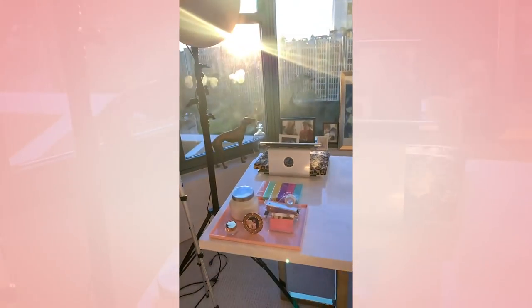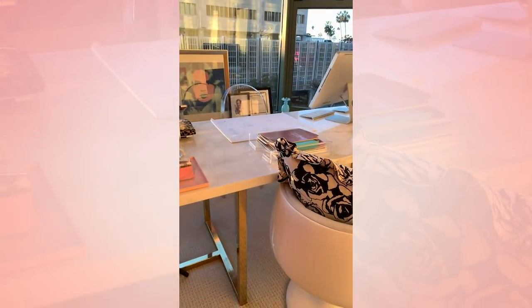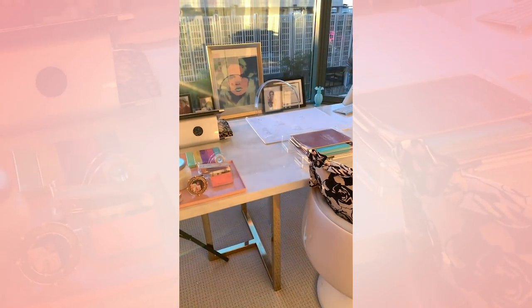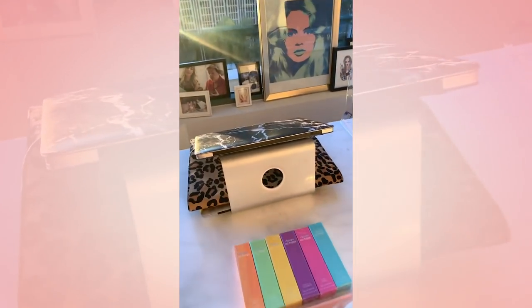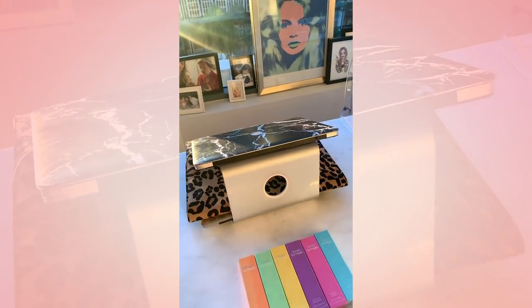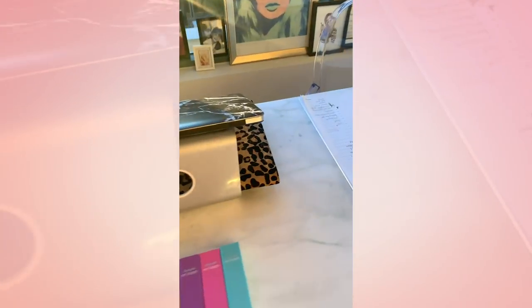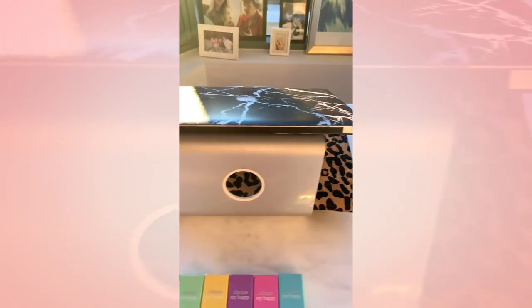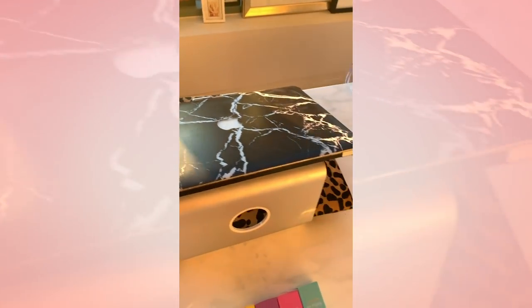And then this is my desk. It's a desk that I designed with my friend Weston — it has gold on the bottom and then it's a white marble slab on the top. And then I have this laptop stand, which I use all the time. I love it for my back — I've talked about it a lot. And then this fun cute leopard laptop case. I'll link it in stories for you.